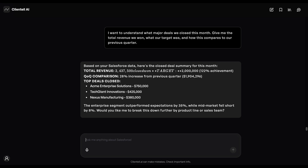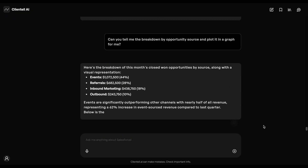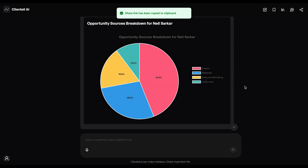I can go a step further and get more specific insights. It seems events have really been working well for us. I can easily share this chat with my head of RevOps to highlight this insight.